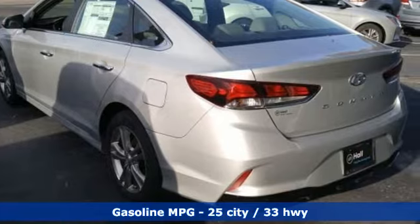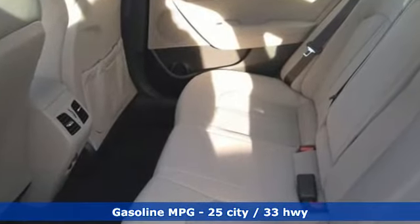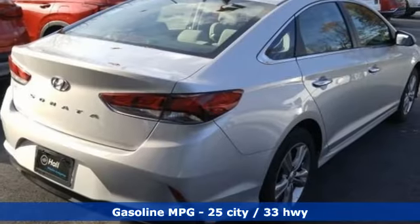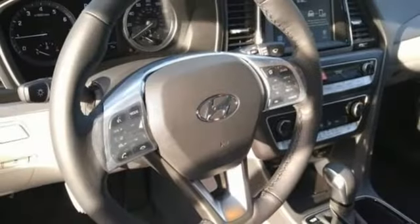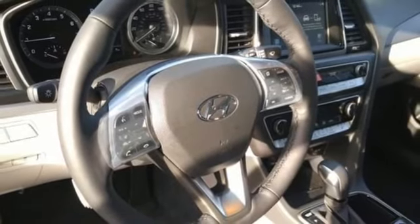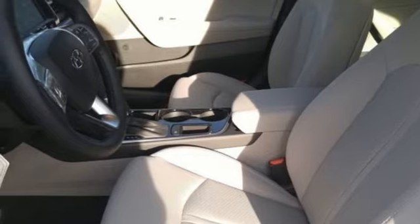It comes with all the amenities you need: streaming audio, power heated mirrors, dual zone climate control, doors and push-button start proximity key, heated steering wheel, automatic transmission, hands-free liftgate, gas pressurized shocks, and inline four cylinder engine.